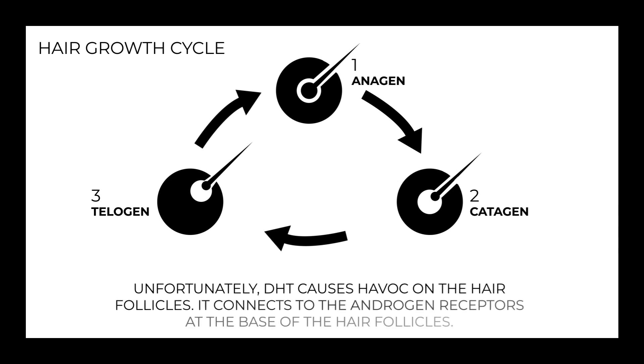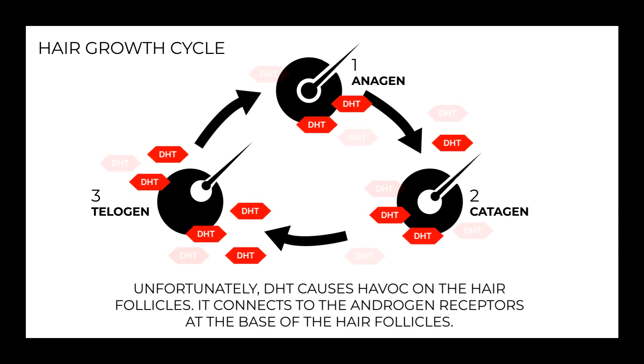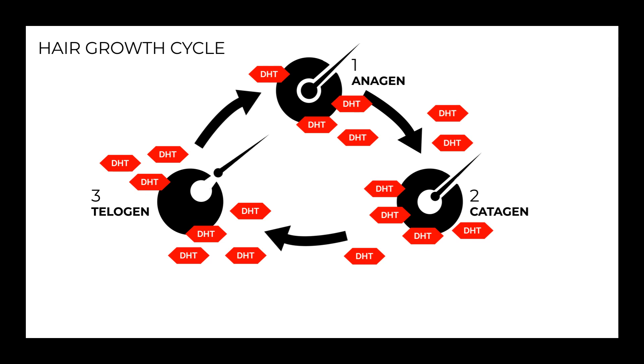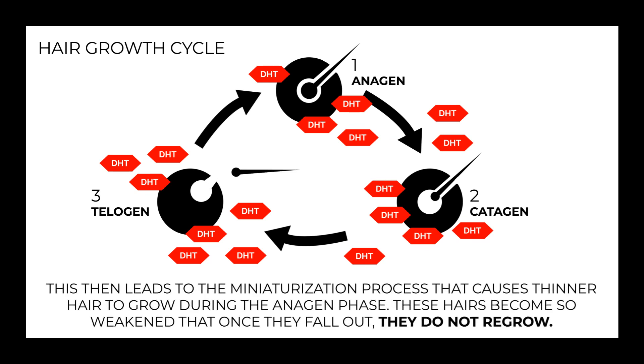Unfortunately, DHT causes havoc for hair follicles. This then leads to a process called miniaturization, which causes thinner hair to grow. Eventually, these hairs become so weak that once they fall out, they do not regrow.